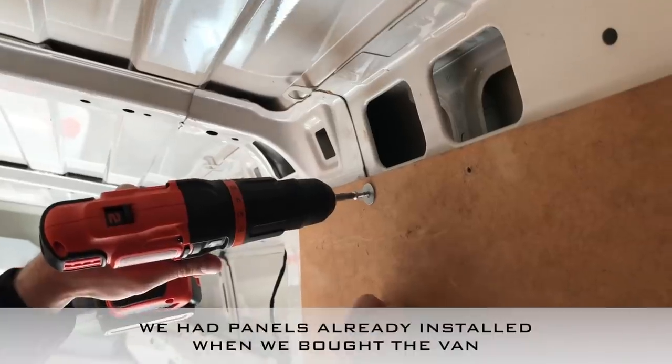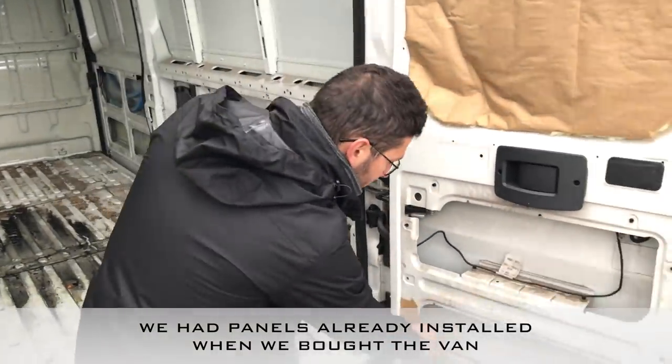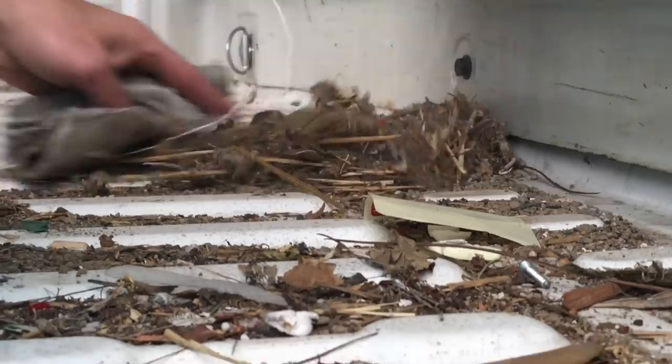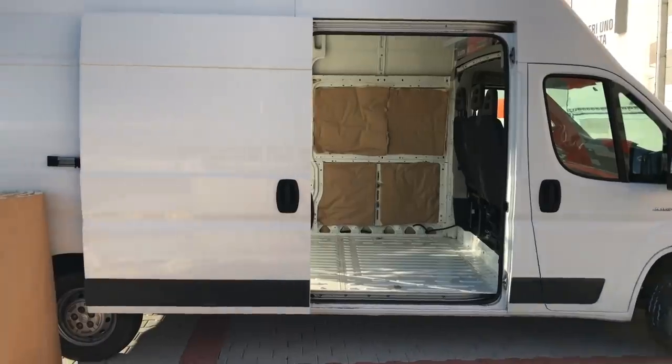We removed all the panels — it was a bit of a mission to remove the original ones from Citroën, and some are broken. It's much better to have proper tools. After an hour of cleaning it looks quite new, so I think we could even make money on it if we decided to sell it now.